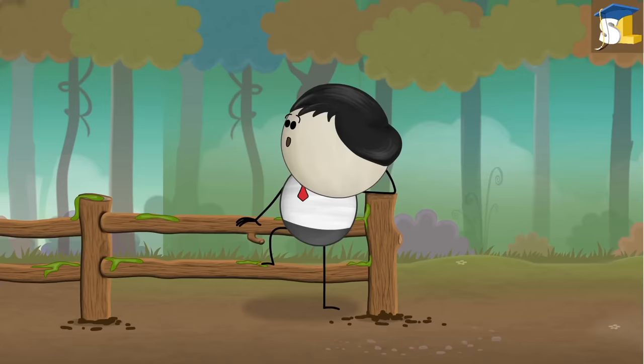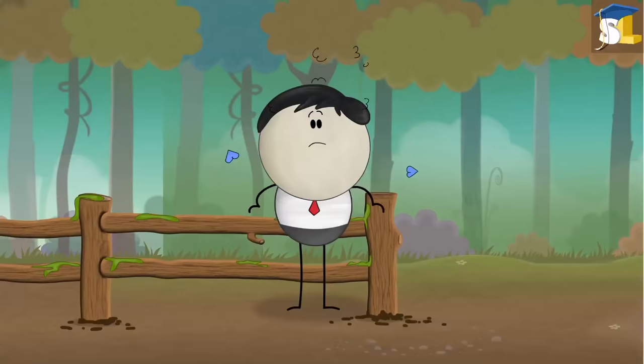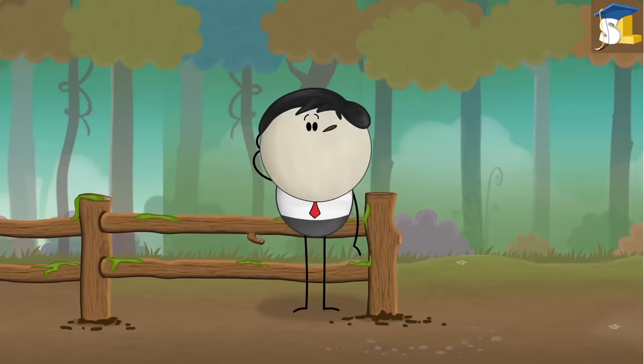What is deja vu? It is a magical power. No. Deja vu is a French term which literally means 'already seen.' As the name suggests, it is a strange feeling that the current situation has happened before.